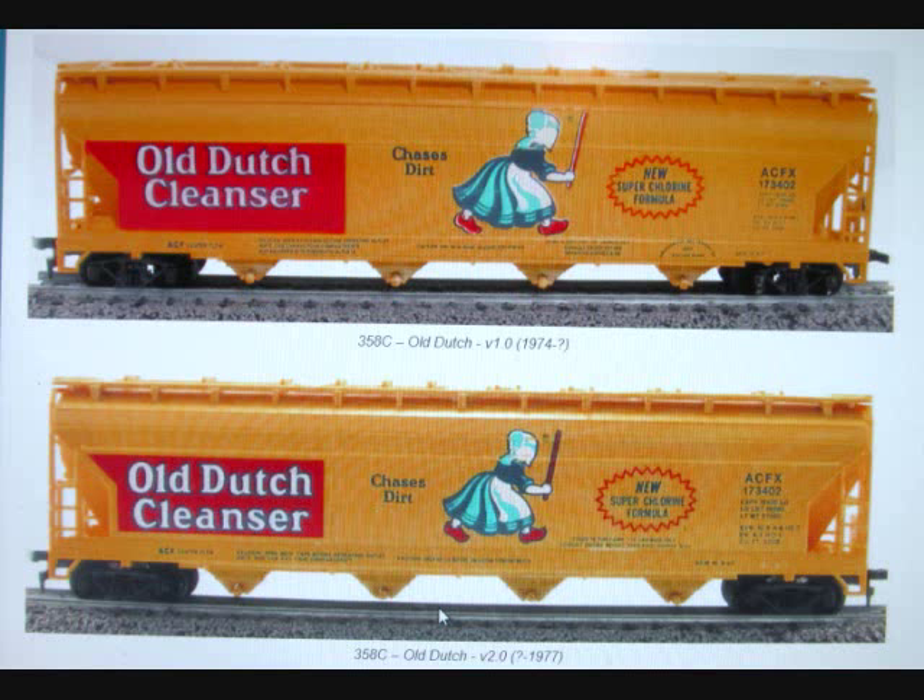Here are both versions for comparison. The first one at the top is 358F from approximately 1974 — the red on the Old Dutch Cleanser logo is a little bit lighter and the lettering sits more toward the bottom of the car. The second version has darker red behind 'Old Dutch' and less lettering. Note that the car number on the photo is incorrect — that is the only error. This is from goingin circles.com, still a great reference guide for more comparison information.